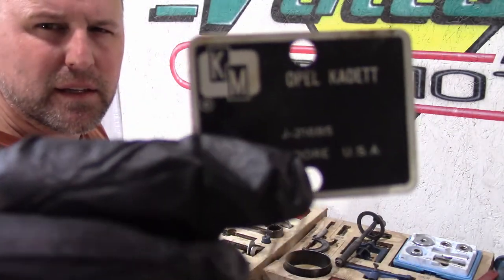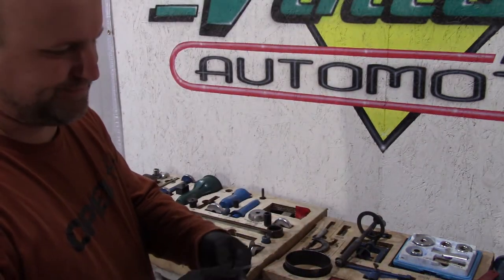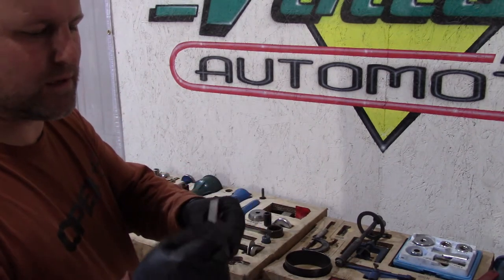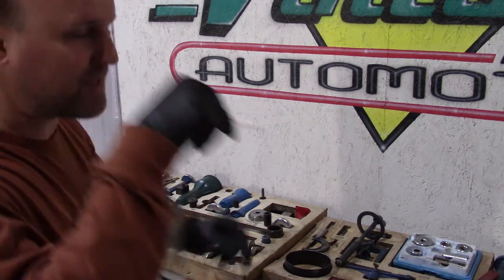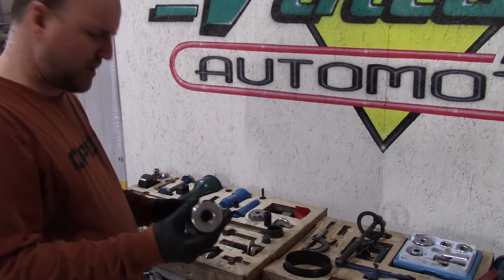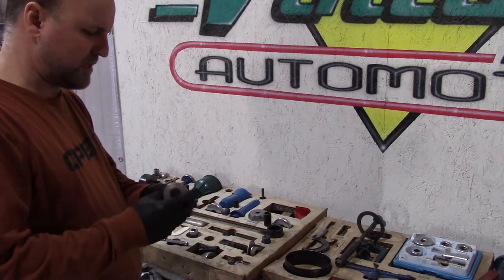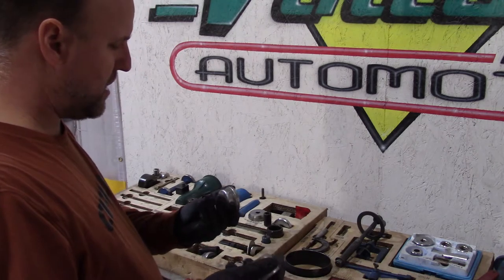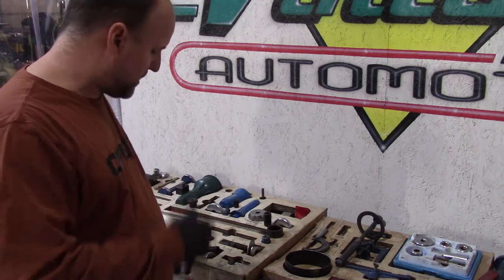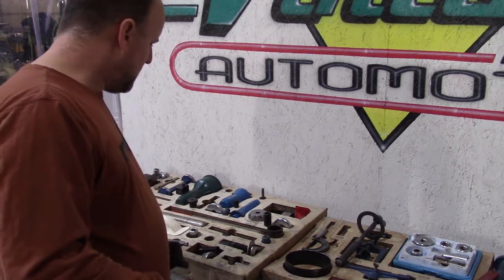This is a Kent Moore Opel Cadet carburetor tool set — basically for setting your float and one other idle setting, something to stick in there, maybe a fast idle circuit. I've got some other bushings here — race installers and specific things. These are probably for the transmission, which I'm about to go into in the next box set and discuss.